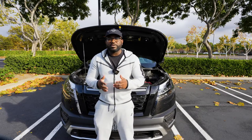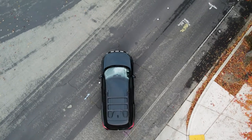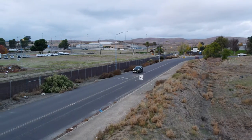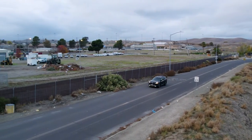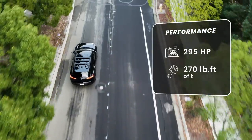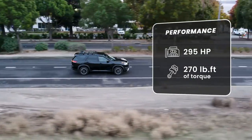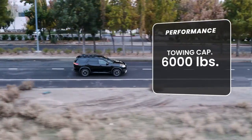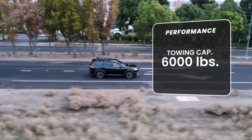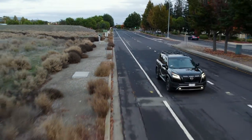Performance-wise, the Rock Creek boasts decent specs, making it a suitable competitor in its class. Equipped with a robust 3.5-liter V6 engine, this SUV delivers 295 horsepower and 270 pound-feet of torque, ensuring a powerful and dynamic driving experience. The towing capacity is an impressive 6,000 pounds, showcasing its capability for handling various hauling needs with ease.